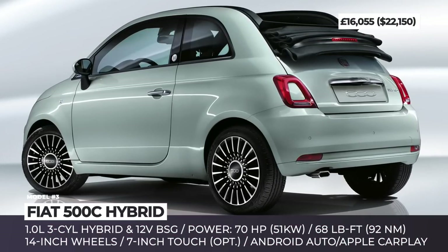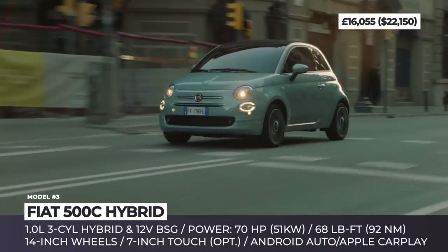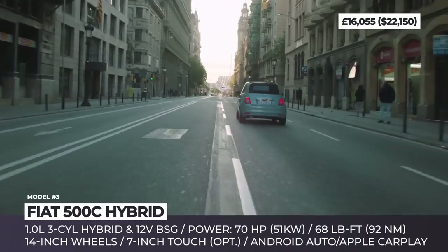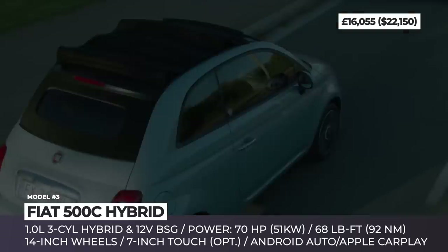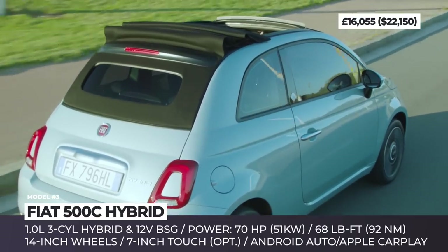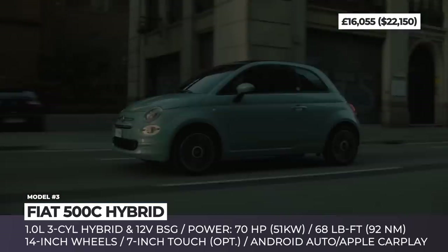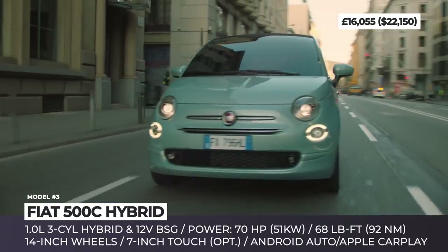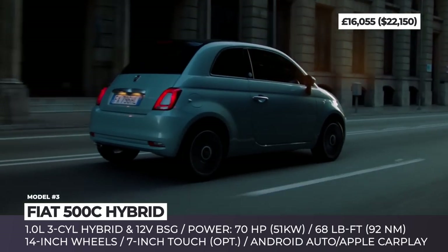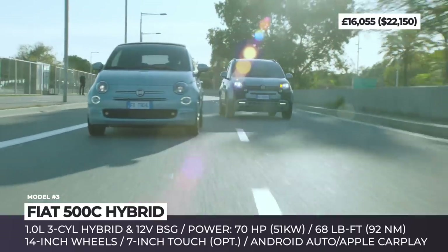Fiat 500C Hybrid. The roofless sibling of the Fiat 500 hatchback is the cheapest way to own a convertible in the western world. Its soft top is made of dual-layer cloth fabric, is power-operated in three positions, and is equipped with an integrated glass window. To keep the aging model afloat, Fiat offers a variety of styling options and allows potential buyers to customize literally everything — from seat designs and dashboard colors, to key covers and custom decals.